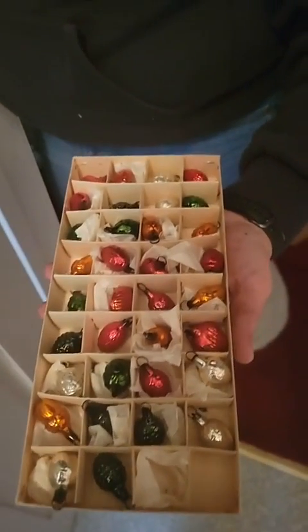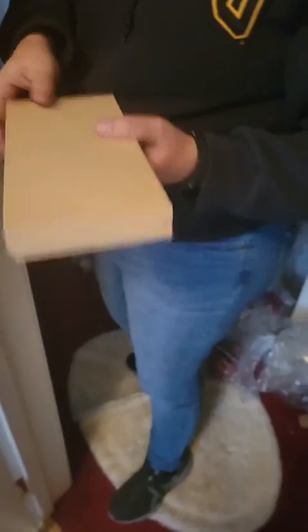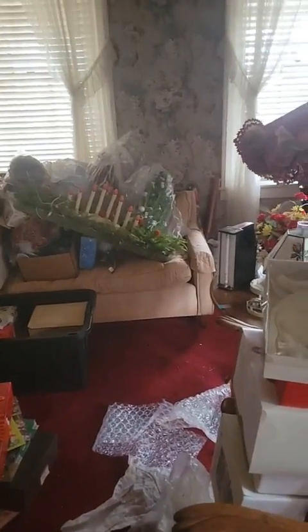I've never seen so many mercury glass ornaments — wow! And we don't even have all our Christmas out from what we picked this year. I don't know what we're gonna do — you're all gonna have to come in and start buying it so we can get all this great stuff out.